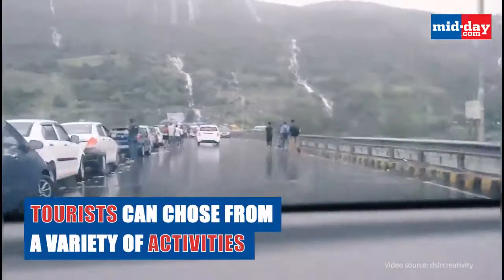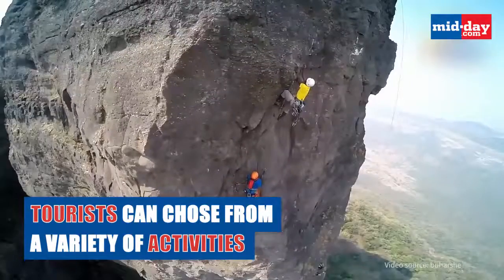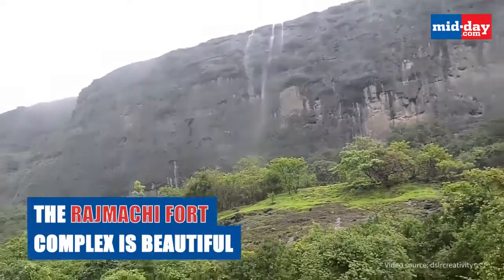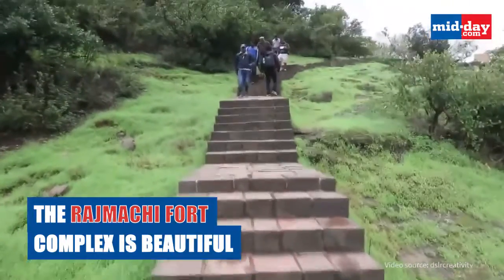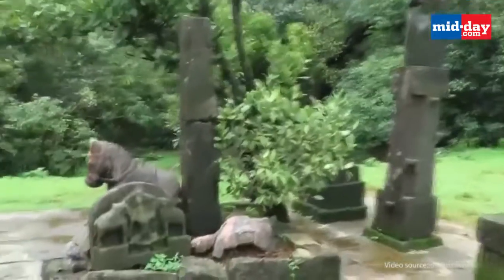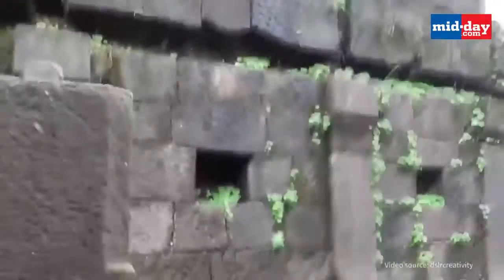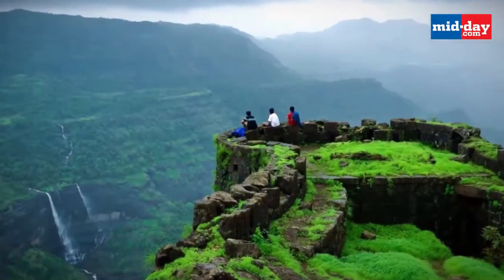Tourists visiting here can choose from a variety of activities ranging from trekking to visiting historic monuments. Rajmachi Fort is a must visit. One must trek through Borgaat to reach Rajmachi Fort, and the fort complex is decorated with artistic sculptures, carved pillars and paintings. You can get a magnificent view of the entire town of Khandala from the top.